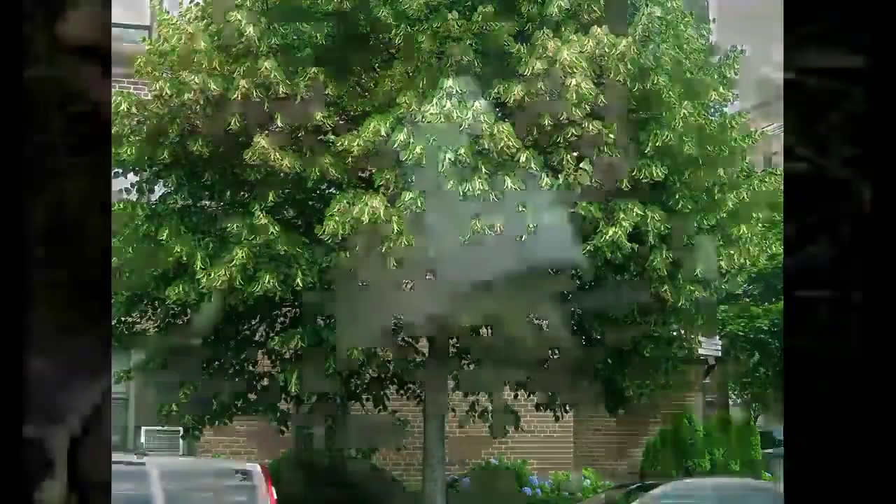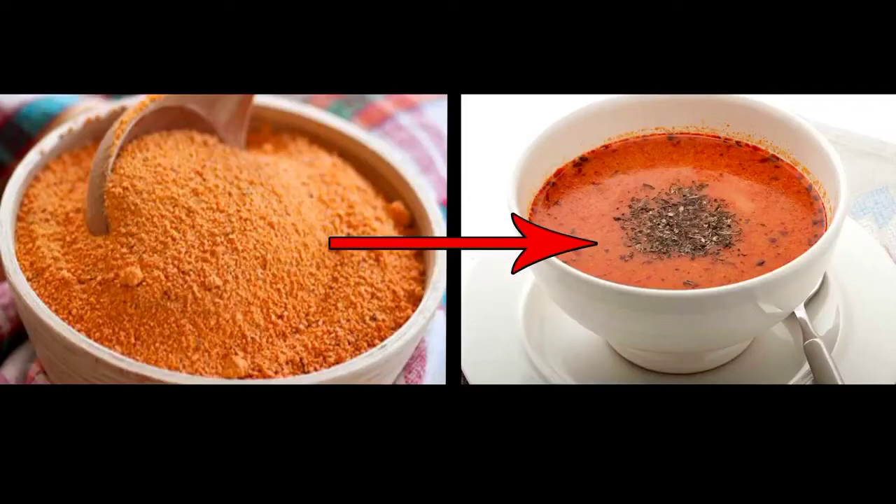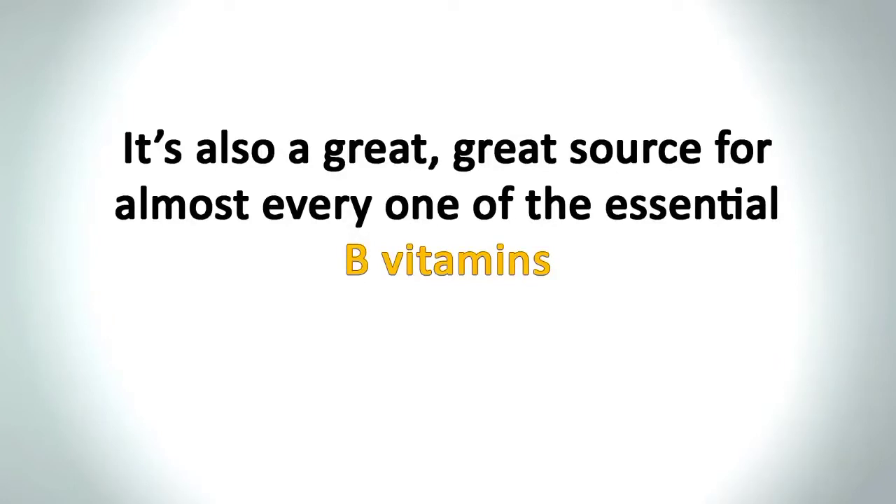I'll show you why, as long as you can peel the bark off this tree, you'll never have to fear starvation — and the best part is it grows on almost every street in America. I'll also show you how to make fermented soup that people from Turkey use to survive when crops failed for 3 years in a row. This food is called Tarhana, and unlike any regular soup, it will stay good for years on your shelf, as the fermentation process kills all dangerous bacteria. It's also a great source for almost every one of the essential B vitamins.